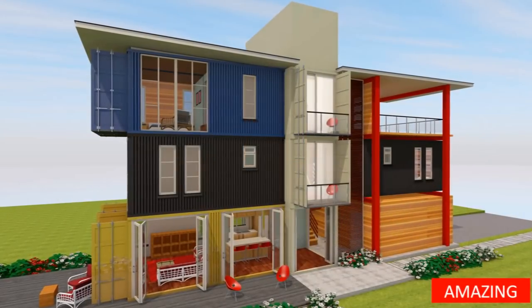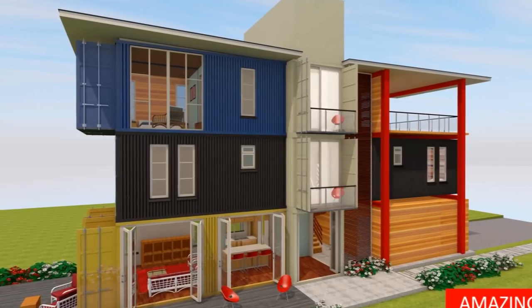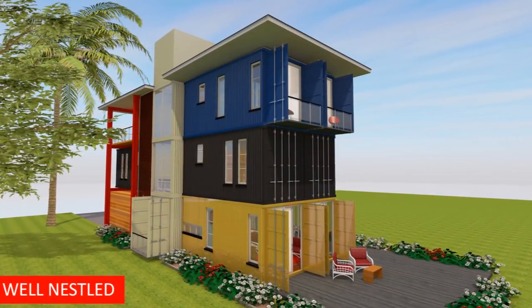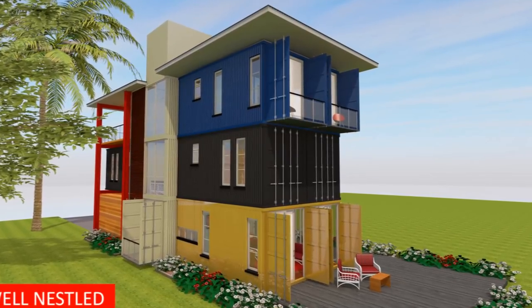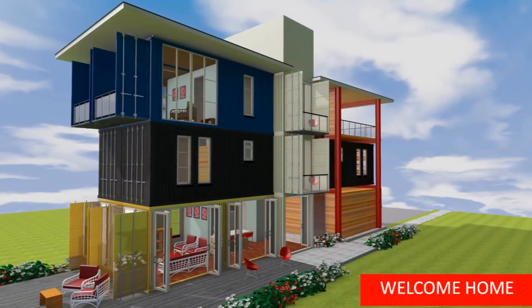Box House 1760 is a magnificent five-bedroom shipping container house designed using 10 high-cube 20-foot shipping containers. This video will bring to you a complete presentation of dimension drawings, a cost estimate checklist, 3D floor plans, and full color pictures of the exterior and interior design of this shipping container house. Watch to the end of the video for the dimensioned floor plans and the cost estimate checklist to guide you in your own shipping container house project.